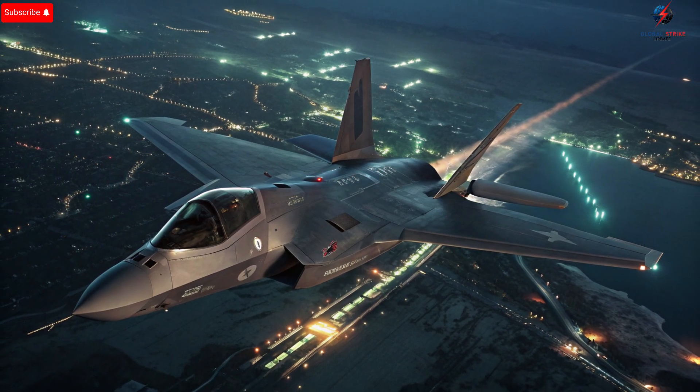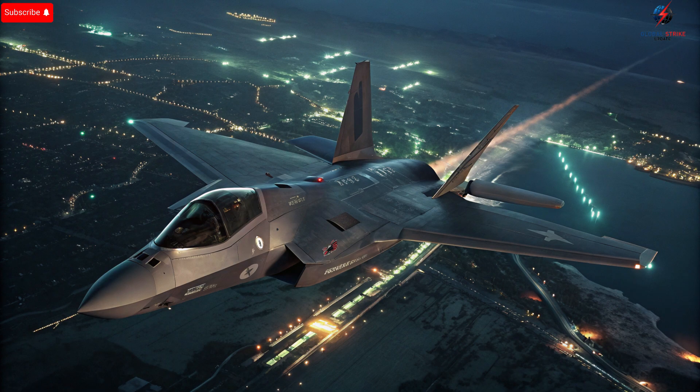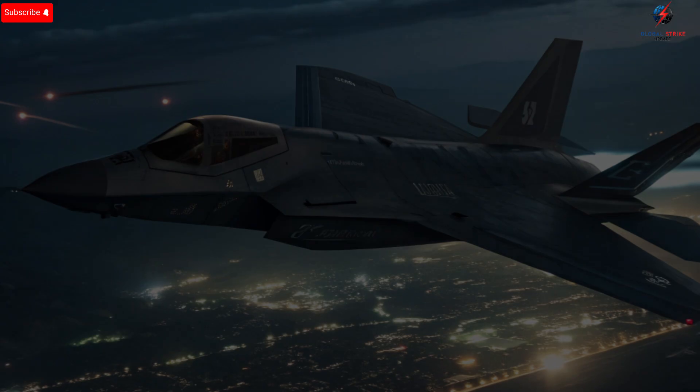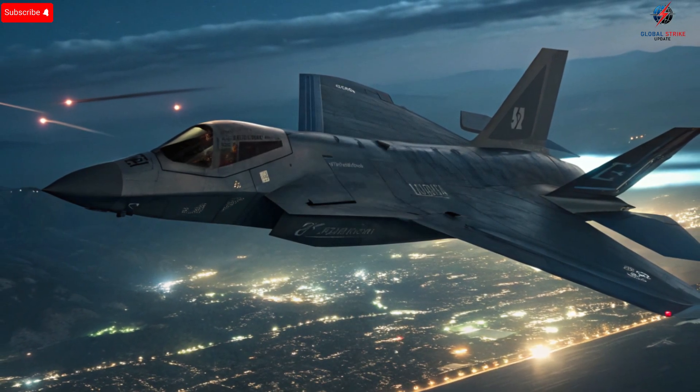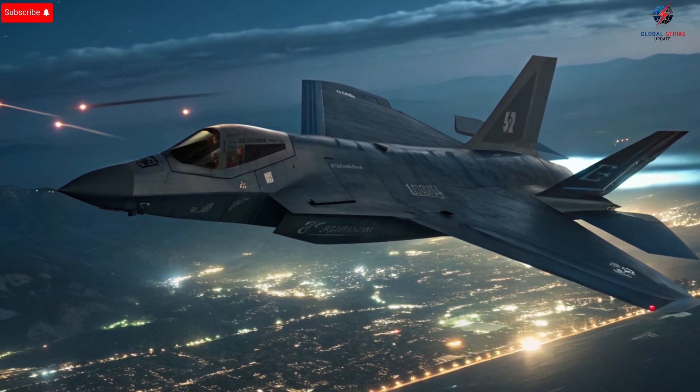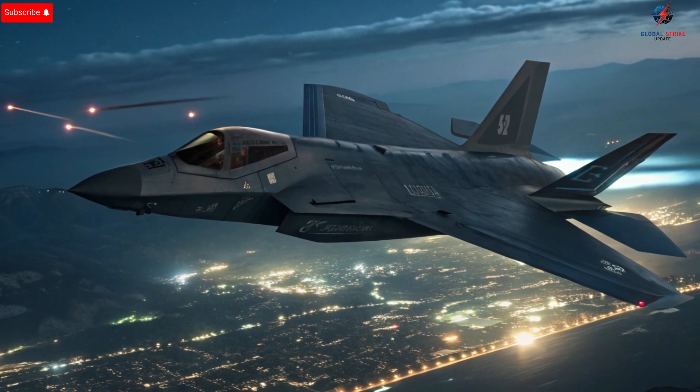Innovations in artificial intelligence, autonomous systems, and hypersonic weapons are likely to be integrated, maintaining Israel's edge in the decades to come. Collaboration with allied nations, combined with domestic research and development, ensures that Israel's air force will continue to evolve in response to emerging threats, keeping its jets at the forefront of global aviation technology.